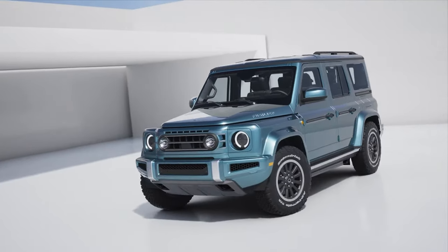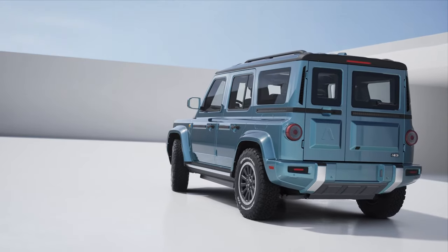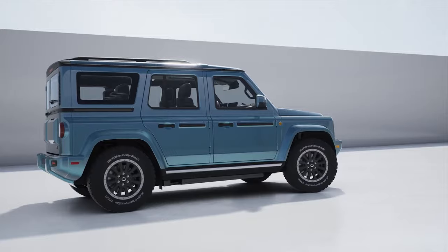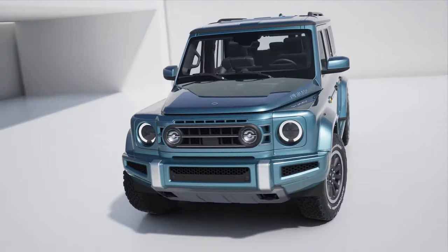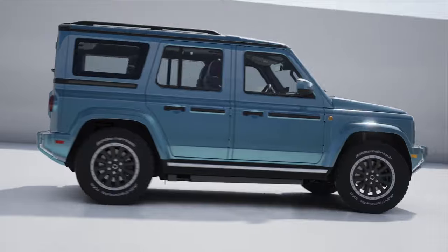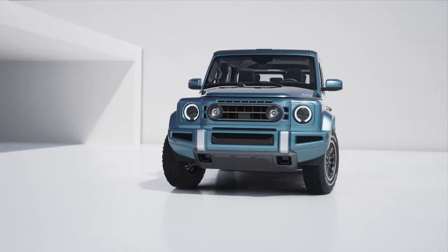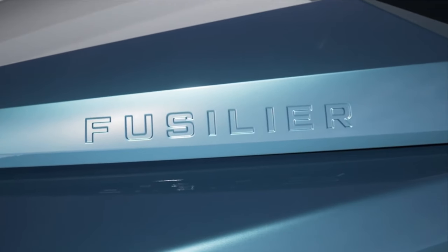Hey, I'm Creech and this is Creech and Cars, where I talk about car news, history and culture. Today we're going to be taking an early look at the Ineos Fusilier, an all-new off-road SUV offering that features both hybrid and fully electric powertrains. In this video I'll go over the exterior and interior design, as well as the mechanical and performance specs of the Fusilier. Finally, I'll talk about pricing and release details compared to the competition to see if the Fusilier can compete in the current overlander market.